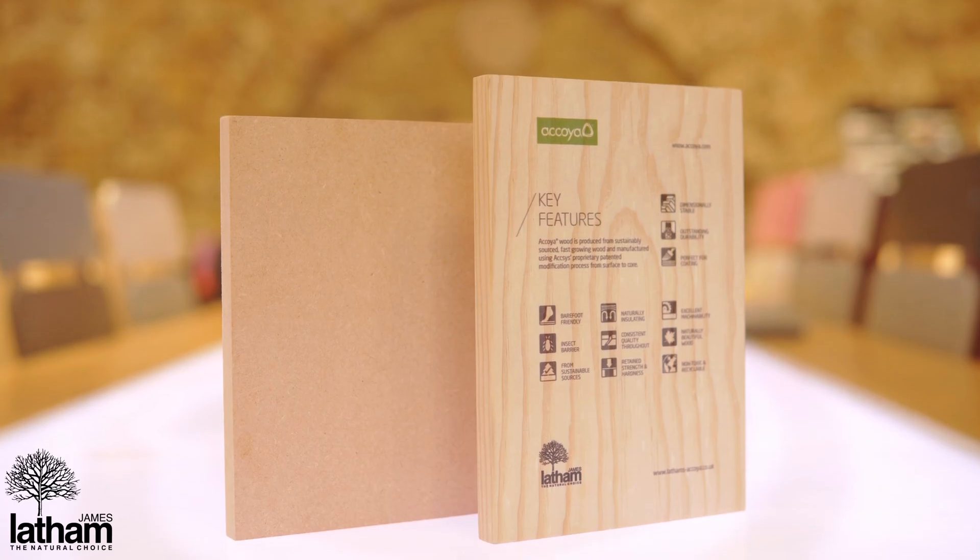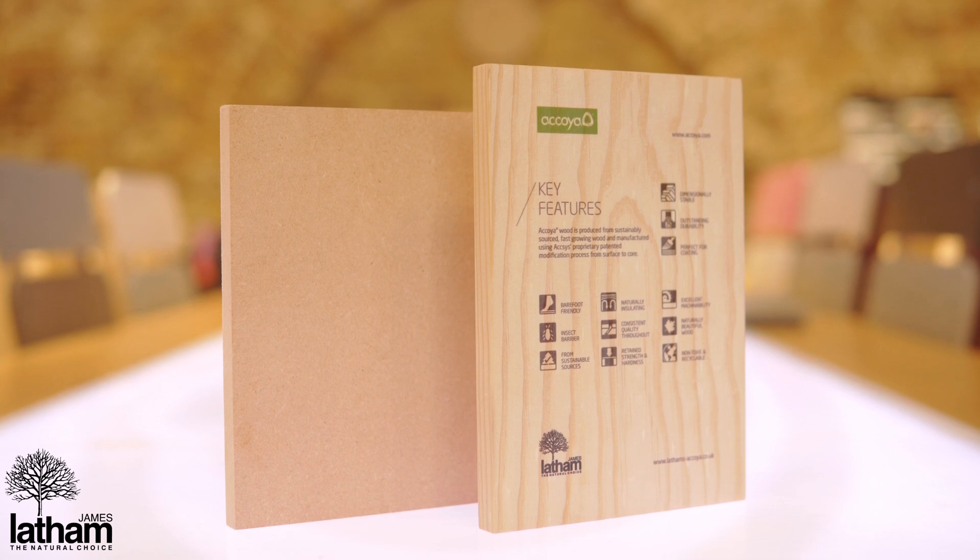These products are perfect for so many applications, from windows to door frames, shopfronts, outside furniture, cladding, landscaping — anything you can think of really.